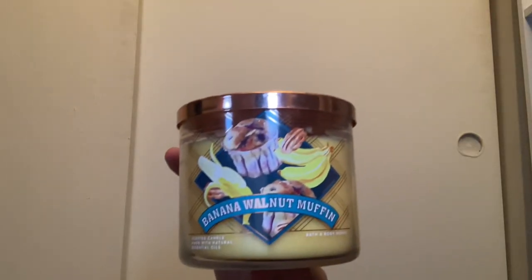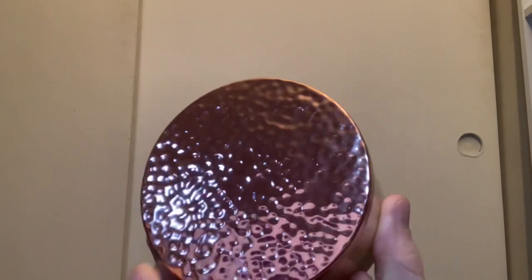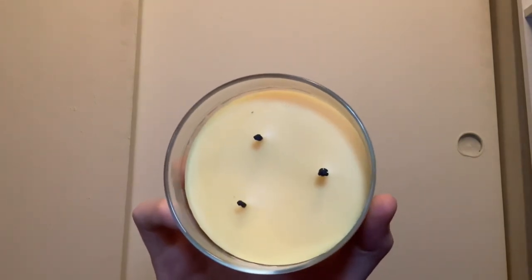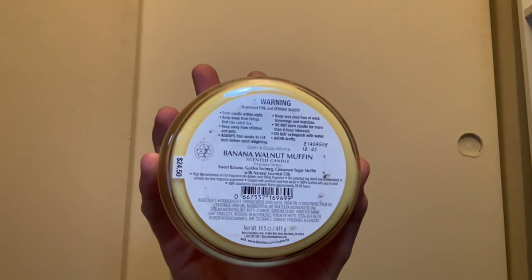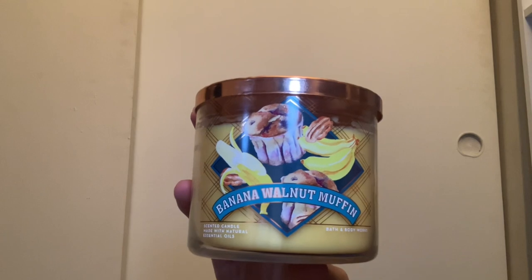Next up in the fall collection we have Banana Walnut Muffin. I love this packaging — it has a galvanized spotty lid and yellow wax. I burned it once for about an hour and I'm not a huge fan of it burning, though it does smell good. It has scent notes of sweet banana, golden nutmeg, and cinnamon sugar muffin. I'm just not a big fan of banana walnut muffins in general.